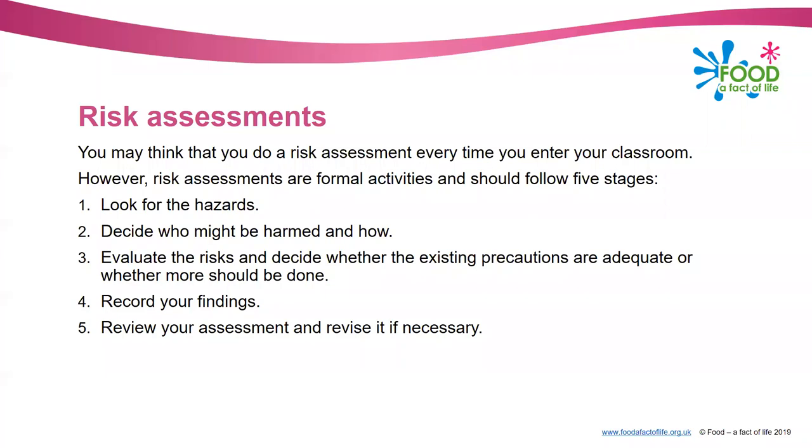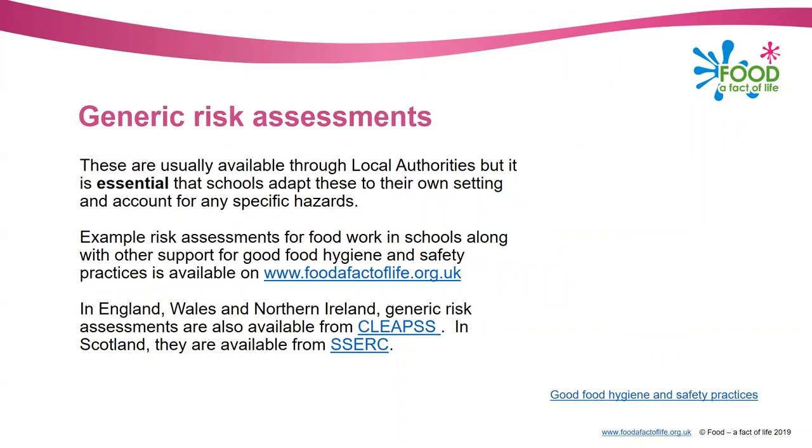With these formal activities you need to: look for the hazards; decide who might be harmed and how; evaluate the risks and decide whether existing precautions are adequate or whether more should be done; record your findings; and then review your assessment and revise it if necessary.